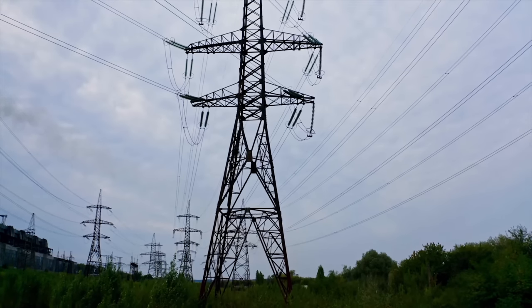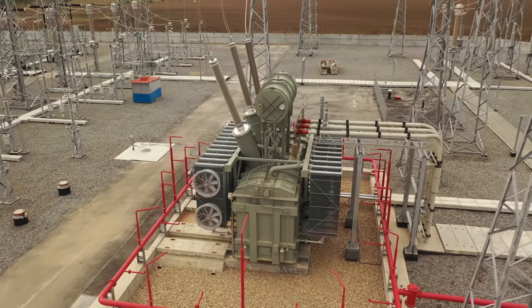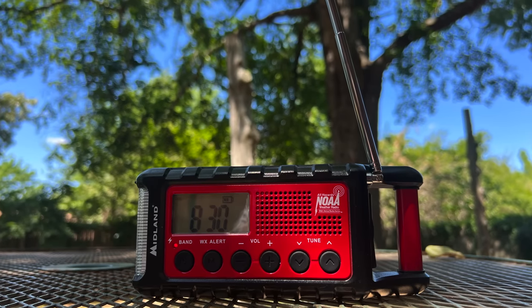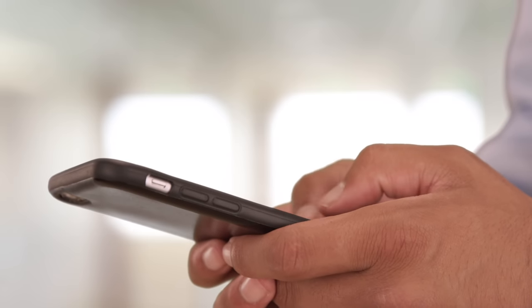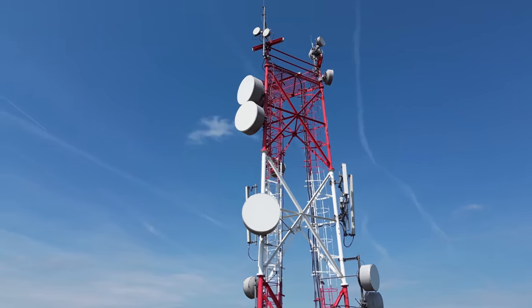Anything that's connected to the power grid will likely be destroyed. That includes everything from large transformers, which could take months or years to replace, all the way to your television and refrigerator or other devices you have plugged in at home. Devices with antennas would also likely be destroyed. However, there is some debate as to which electronics that aren't directly connected to the grid would survive. There's some research out there that suggests that a lot of cell phones would actually continue to work, but the infrastructure that makes them useful probably wouldn't.